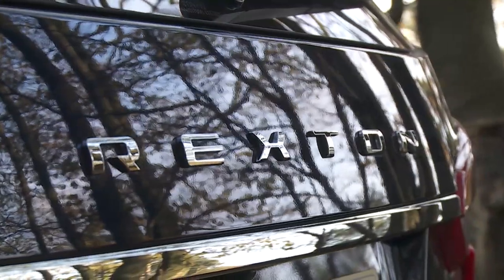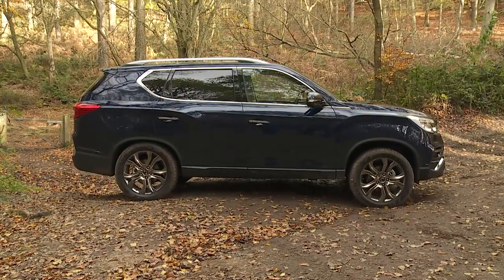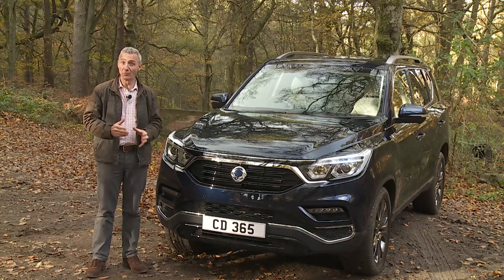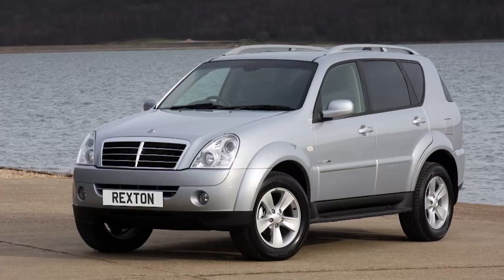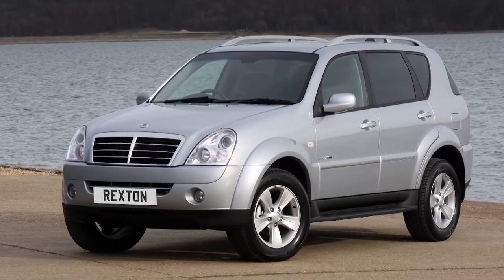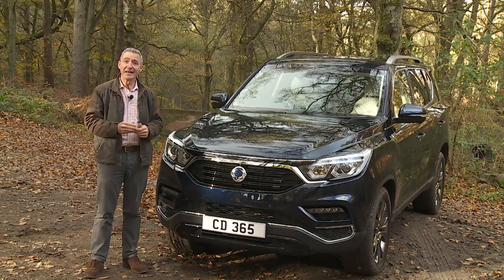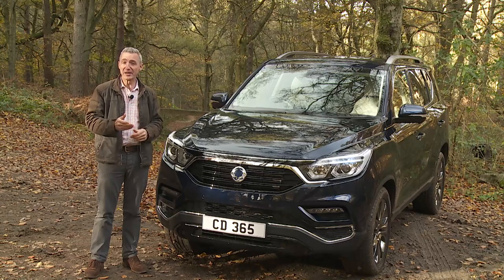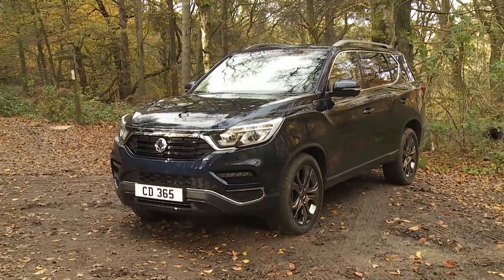Of all of this South Korean brand's products, the Rexton is probably the one that provokes most familiarity amongst UK buyers, and that's because this big D-segment SUV has been around so long — since 2001 in fact, when the first generation was launched, selling until 2006. The Mark II model had a much longer production run and in the course of its sales life it gained a SsangYong-developed EXDI diesel engine rather than the hand-me-down Mercedes unit previously fitted. In 2017 that design was completely restyled to create the far more modern and upmarket looking version we have here.